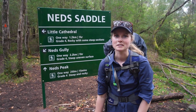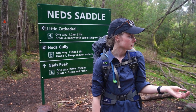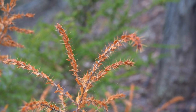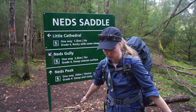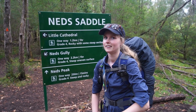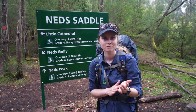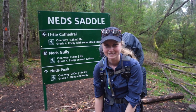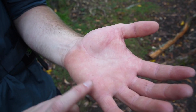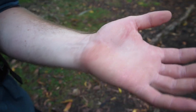Matt fell - he just slipped on the wet rocks. There are these prickly bushes all over the narrow path and he put his arm down into one of those bushes and got what you'd call splinters everywhere. We just picked out probably about 50, and now all these ones are stuck under the skin that we can't get out without tweezers. Unlucky.